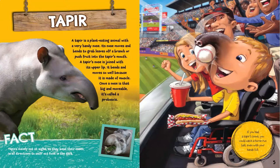If you had a tapir's snout, you could catch a home-run ball even with your hands full.